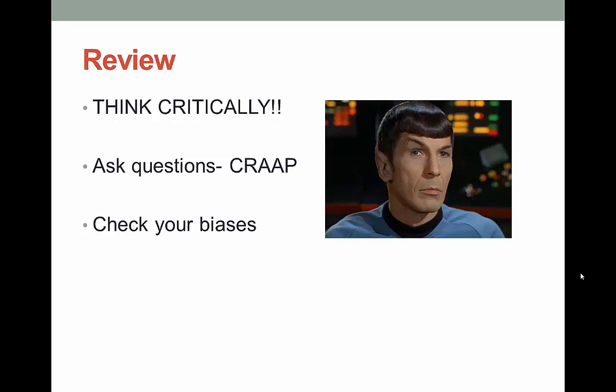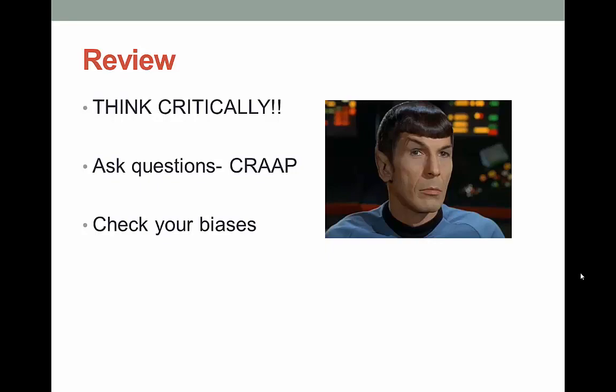This is going to be hardest when the website, book, article, or whatever confirms what you already think — that's bias, so watch it. Be cautious and make sure you don't limit your search to just the sources that agree with you. Do your best to be logical, not emotional, when doing scholarly research — it's what Spock would do. If you have any questions about what makes a source scholarly, how to find peer-reviewed information, or what makes a source credible, feel free to contact any of the librarians at our three campuses.